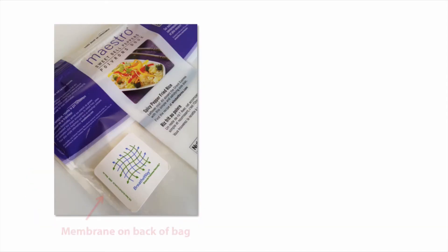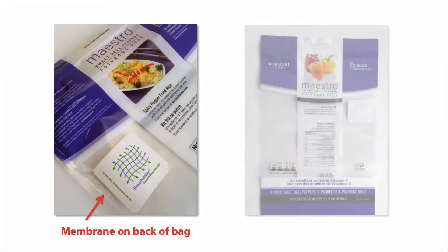How it works is there's a membrane applied to a hole in the package that basically acts as a screen, and it allows a specific amount of oxygen and carbon dioxide out of the package. This has the effect of slowing the respiration rate of the produce inside, and when you slow down the respiration rate, you can prolong the freshness.